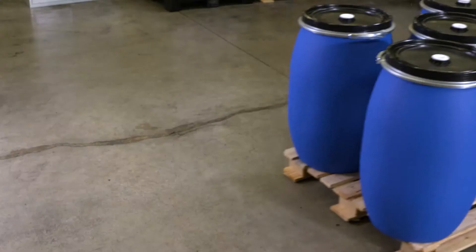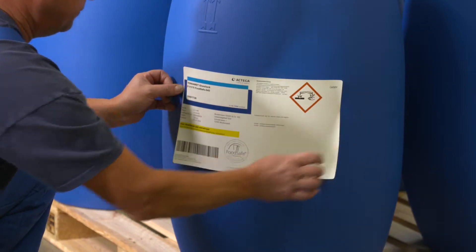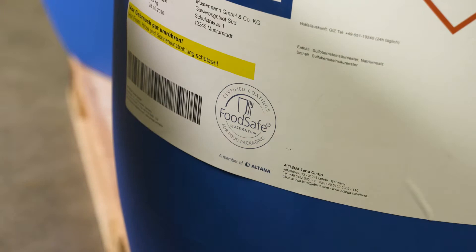All FoodSafe coatings can be used in the direct food contact. They are characterized by low migration and fall below the global migration limit of 60 mg per kg. They have been tested and qualified by accredited laboratories and are certified for the direct contact to dry and fatty foodstuffs.